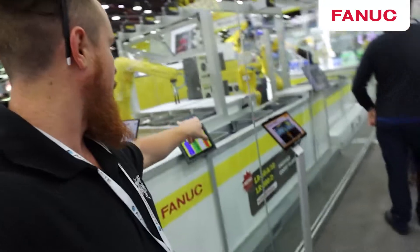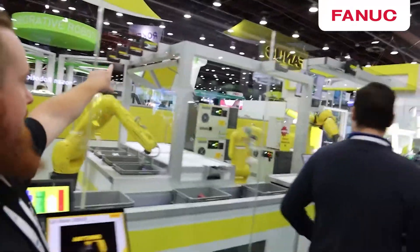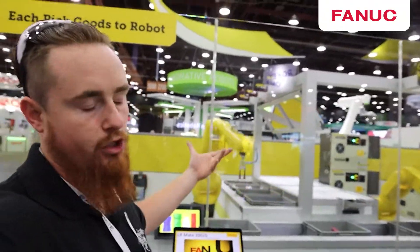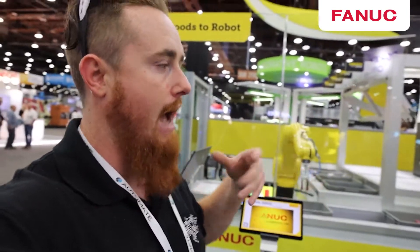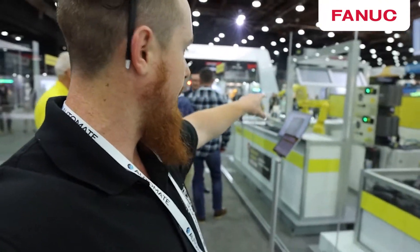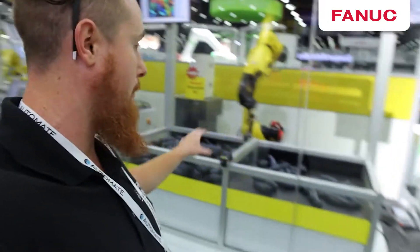Inside the booth, you can see they have different bin picking operations going on, basically where you have 3D vision to see the orientation of the part and then place it to a bin — this would be like a distribution center type operation. Here's basically the same process but going from bin to bin, whereas that one over there would be placing to a bunch of different bins.